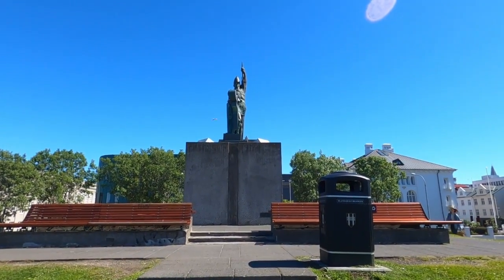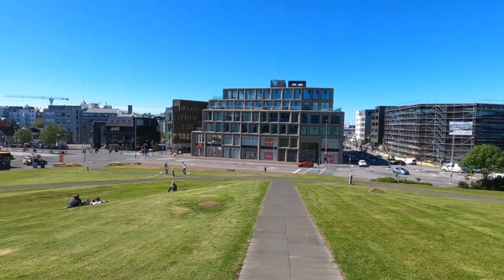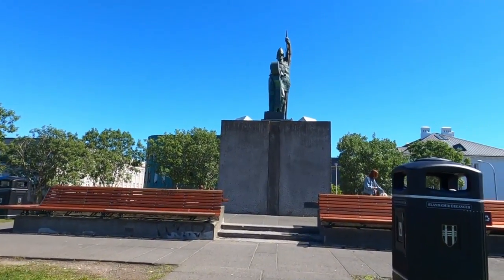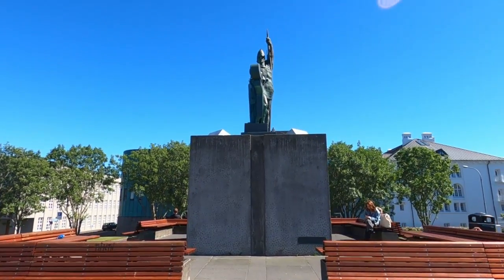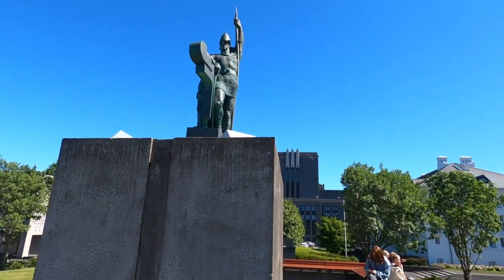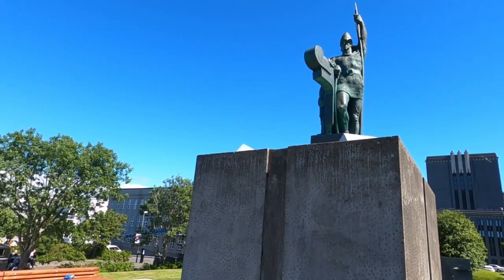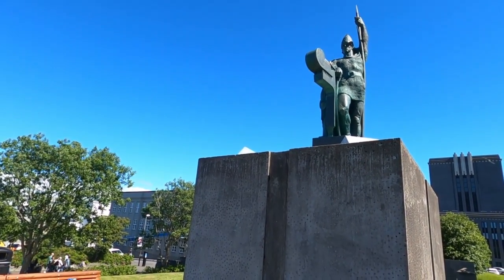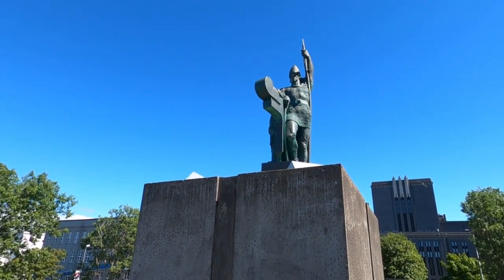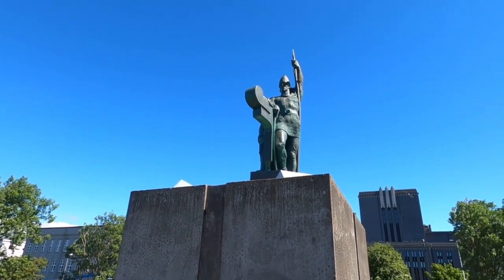I've arrived at Einar Jónsson's sculpture here. It's a great park up on a hill. He was the first sculptor in Iceland. This sculpture shows the settler Ingólfur Arnarsson — according to the Book of Settlements, he and his crew were the first permanent settlers in Iceland. They named the place Reykjavik, which means Smoke Cove, on account of the steam rising from the area's hot springs.